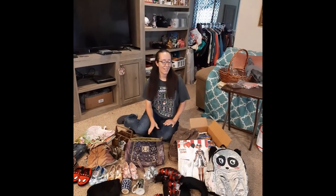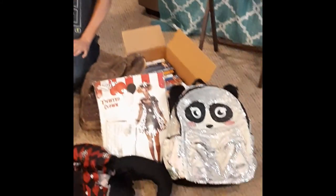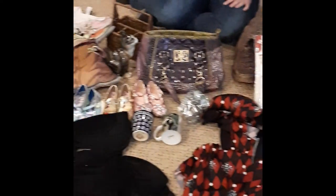We're back and we have got everything unloaded from my vehicle. As you can see we have quite a haul, and we are going to go through each and every item that we picked up today.